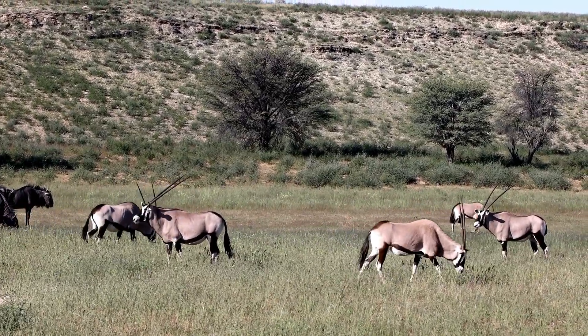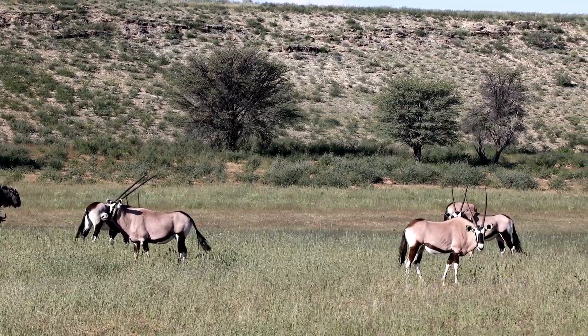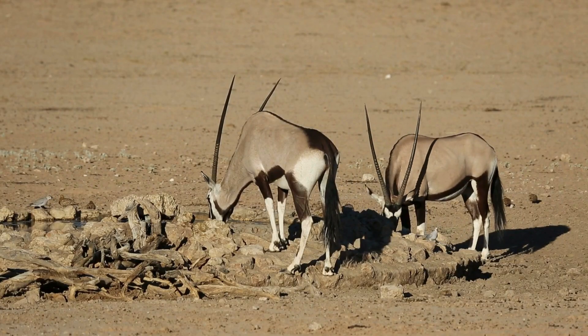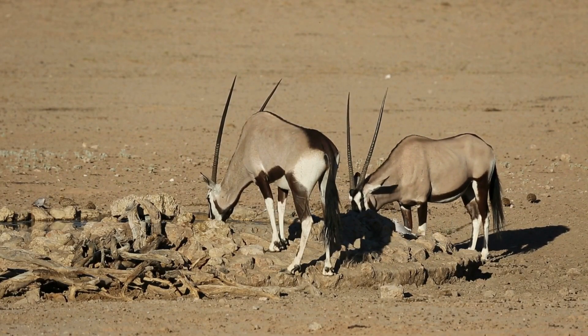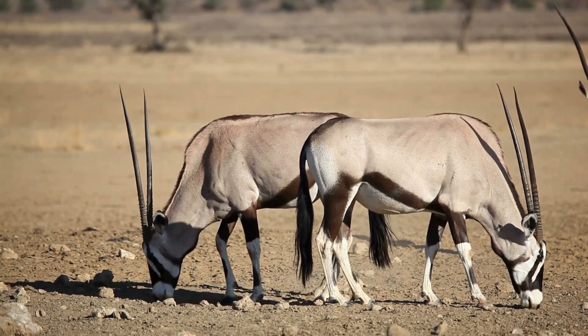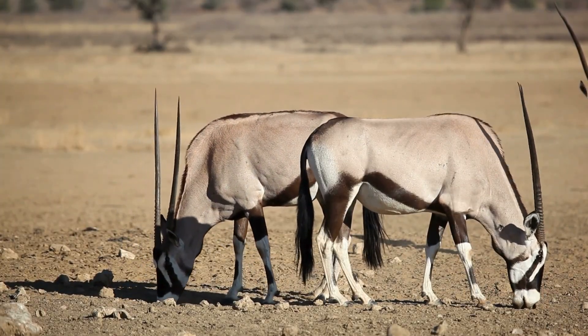What do Oryx eat? Oryxes are herbivores, which means they eat plants. But in the desert, green grass is rare. So Oryxes eat tough desert grasses, shrubs, and even thorny plants that other animals avoid. Their strong teeth help them chew tough vegetation with ease. They can even dig for roots and bulbs when food is scarce.